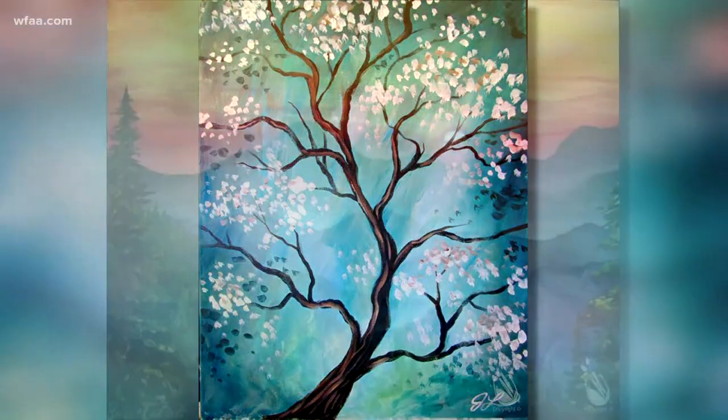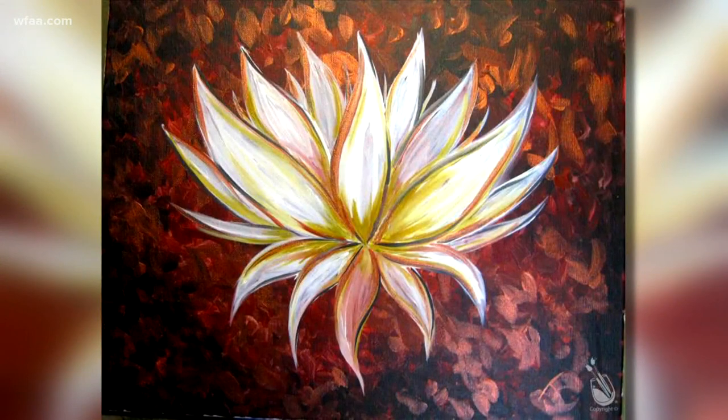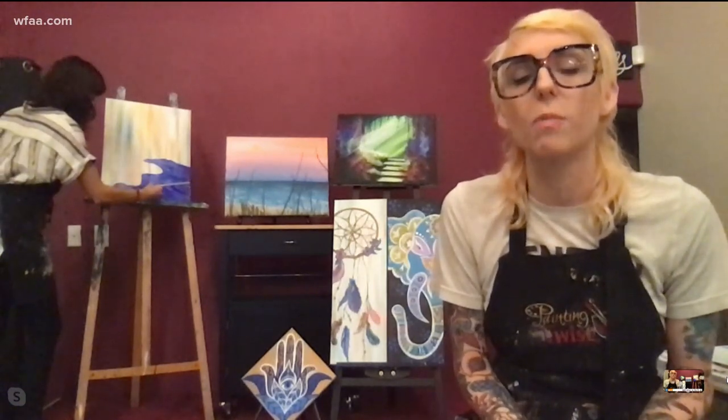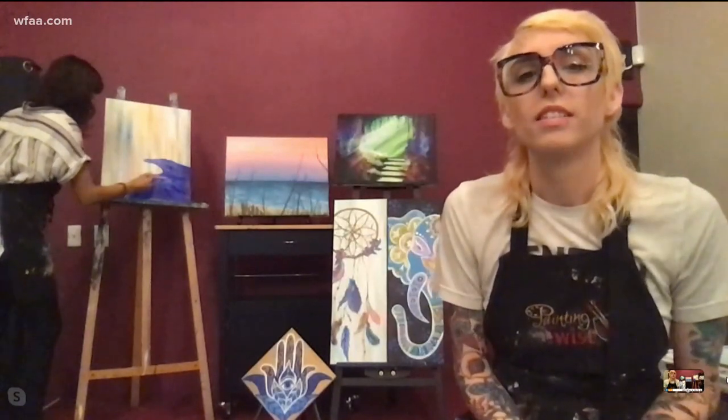So you guys are doing this in-studio and also virtually? Yeah, so we actually have three options. We have the in-studio events, we have the virtual events — whether they're public or private parties — and we also have take-home kits. Twist at Home is a new thing that we're doing. We can even ship to home.